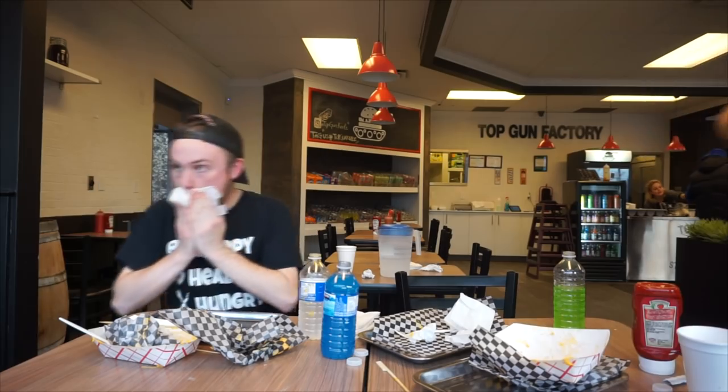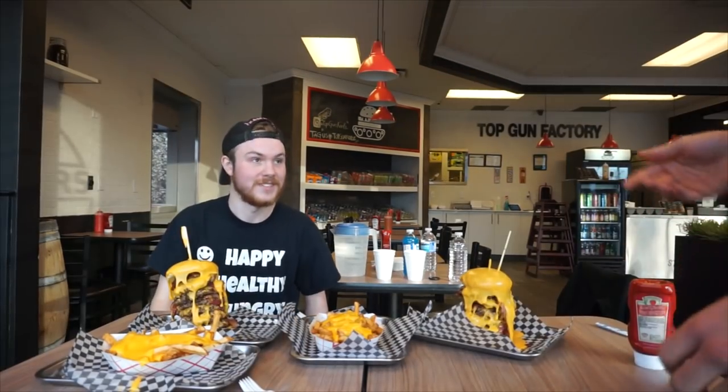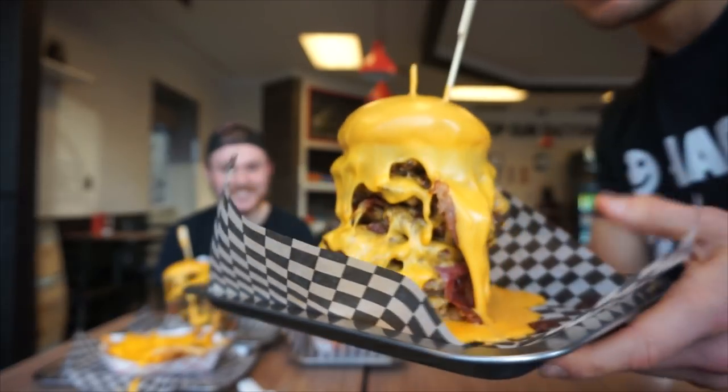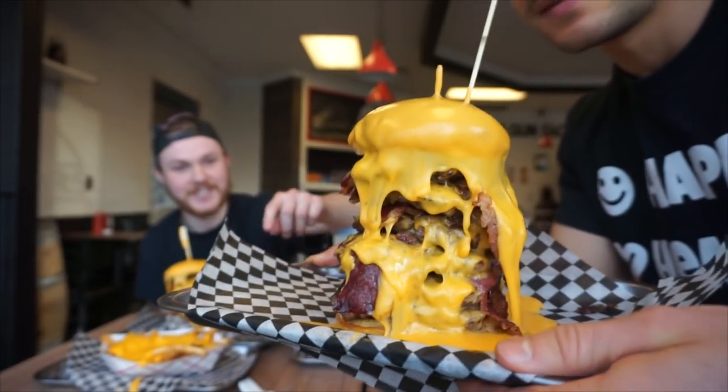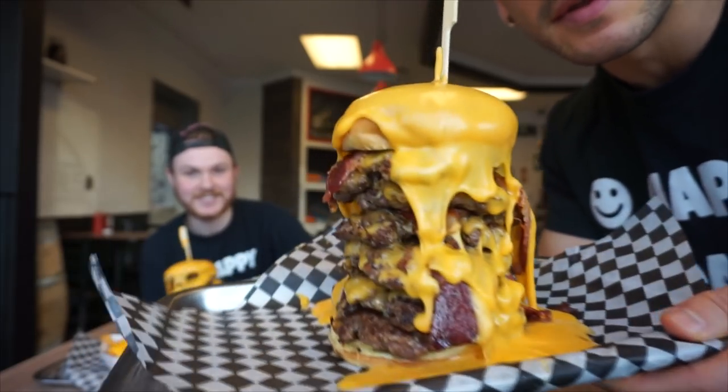You guys killed it! We're done — it barely even looks like a burger anymore. Here's what it looked like in case you want to see it — yeah, maybe if you put it on the other side you can see it better.